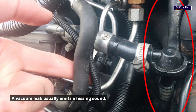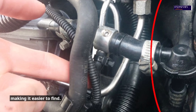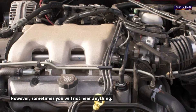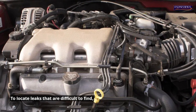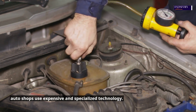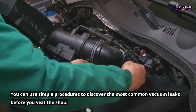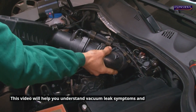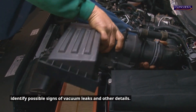A vacuum leak usually emits a hissing sound, making it easier to find. However, sometimes you will not hear anything. To locate leaks that are difficult to find, auto shops use expensive and specialized technology. You can use simple procedures to discover the most common vacuum leaks before you visit the shop. This video will help you understand vacuum leak symptoms and identify possible signs of vacuum leaks and other details.